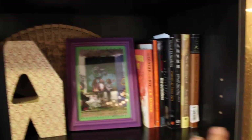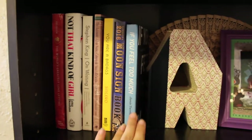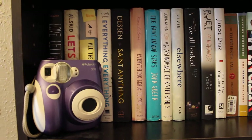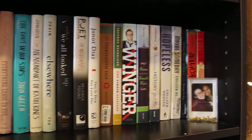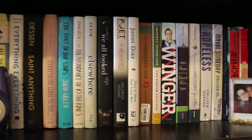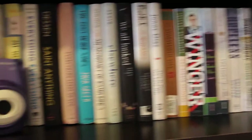So that is the first shelf — I have my classics and things like that, plus memoirs and non-fiction. Now we have the second shelf, which is all of my contemporaries and standalones, and then some other stuff.